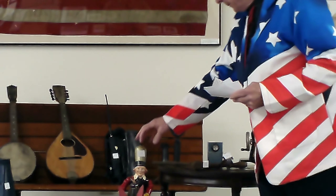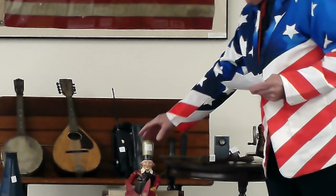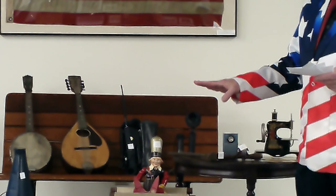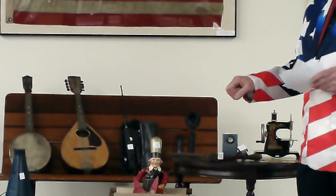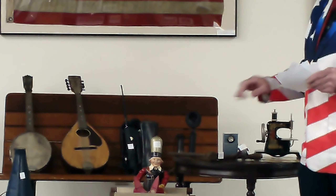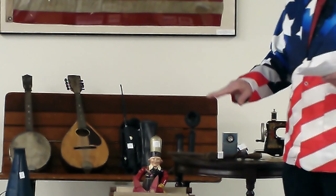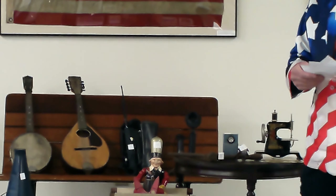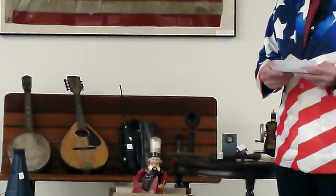This is item number 12. I'm not going to lift this up because it is very, very rare. This was given to us by the family of Lois Gerard. It has something to do with electronics — I'm going to give you that much of a hint because I had no idea what this was at first.